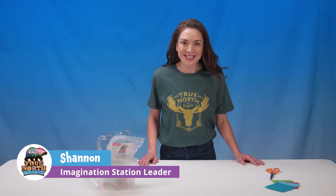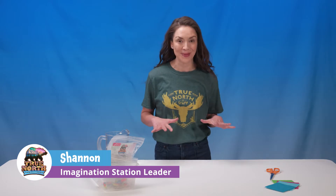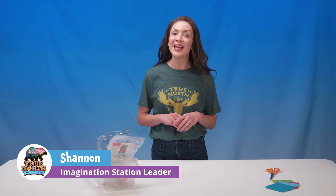On day one at Imagination Station, we'll investigate with magnets, then craft a compass to discover what it means to trust Jesus. He always points us in the right direction.